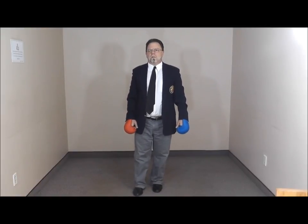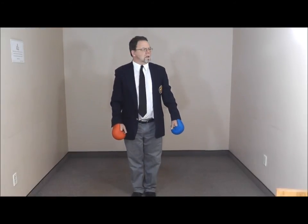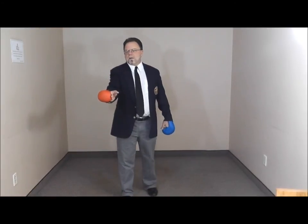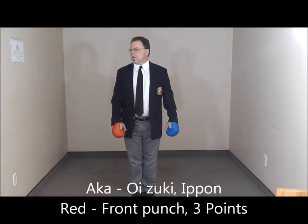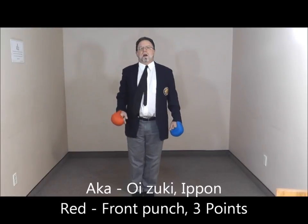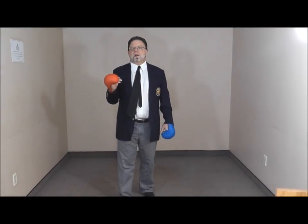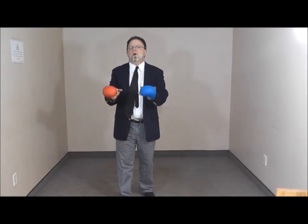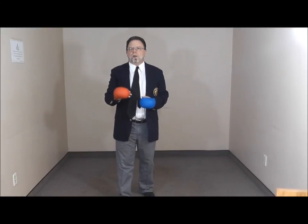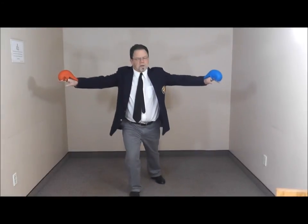Red, takedown followed by punch, three points. Yame. Again, check the flags at all times. Yame. Aka. Oizuki. Ippon. Now, Aka got three points for that because if an opponent is taken down, or falls even on their own, if a properly executed scoring technique is done, it is a three-point technique. Ippon. Zukite. Hajime.